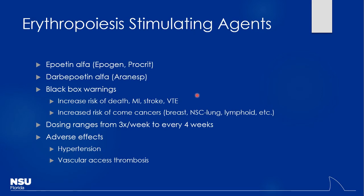The two main ESAs are epoetin alfa (Epogen or Procrit) and darbepoetin alfa (Aranesp). These are injectable protein products mimicking erythropoietin — they are expensive. If iron is not in check, these won't work. Iron is inexpensive, so do the easy thing first. Black box warnings include cancer risk (fairly low) and the cardiovascular risks mentioned. Dosing ranges from three times a week to every four weeks depending on the agent. Key adverse effects to watch: hypertension from increased blood volume and vascular access thrombosis — the extra hemoglobin can sludge up and potentially clot off implanted ports or fistulas.